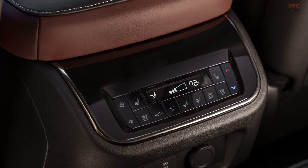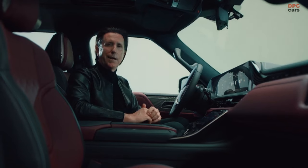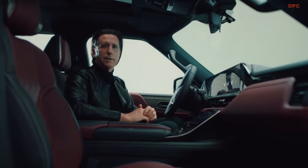The balance of craftsmanship, natural materials, and modern technology makes the QX80's interior an extraordinary place to be.